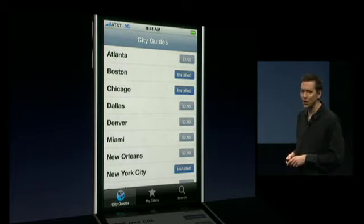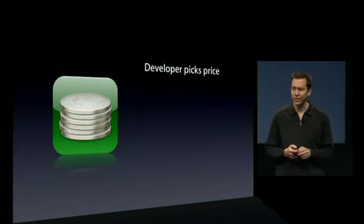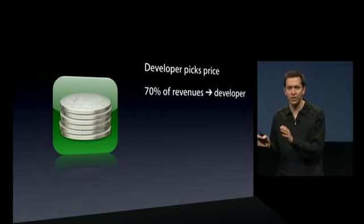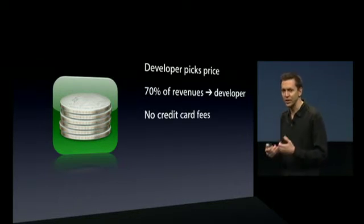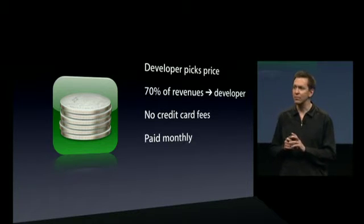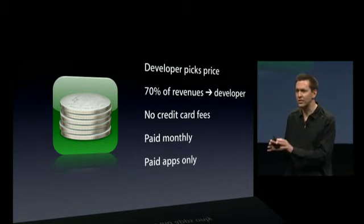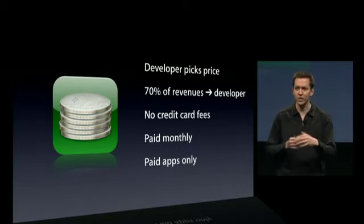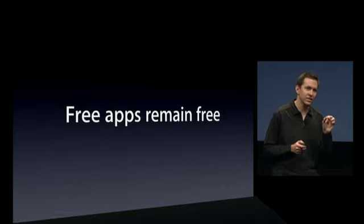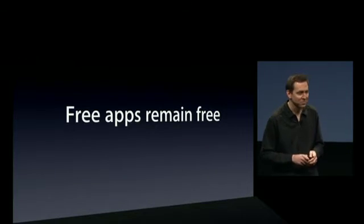So in-app purchase — the business model is the same as for the App Store. The developer sets the price, 70% of the revenue goes straight to the developer, there are no credit card fees, and developers are paid monthly. To keep the model simple for the consumer, this is for paid apps only. If a developer sells an application and it makes sense to have an in-app purchase for a subscription, you're absolutely free to do that. But to keep it simple, free apps remain free — you won't ever be asked to buy something inside a free application.